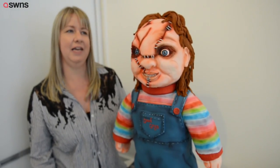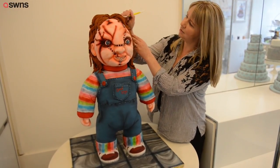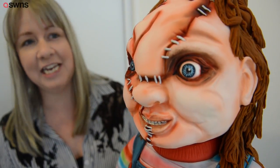We used about 10 kilos of icing on him and finished him off with an air gun. That's why you get all the really, really good detail on him. He was good fun to make, a bit creepy, but he's bringing lots of attention.